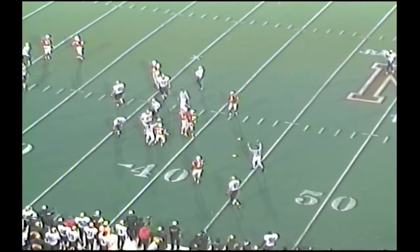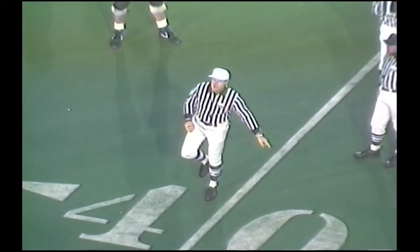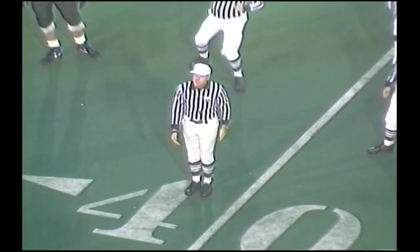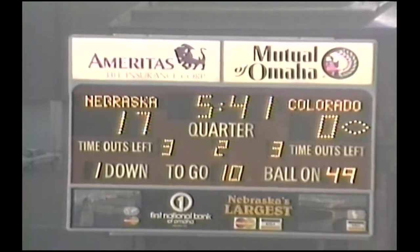The intended receiver was Corrupt at the 40-yard. Defense: pass interference — it's going to be a spot foul. Personal foul, roughing the passer. It's definitely going to be accepted. 15 yards and a first down.